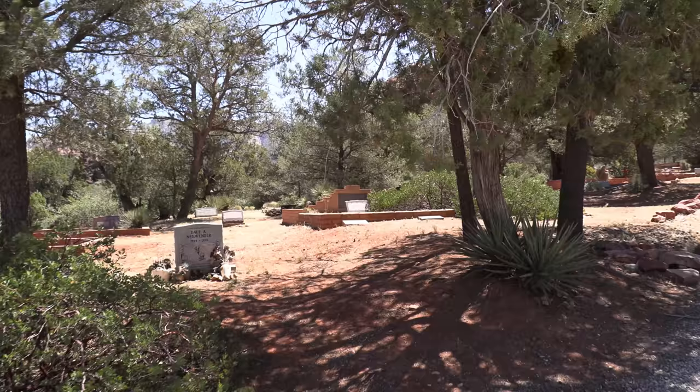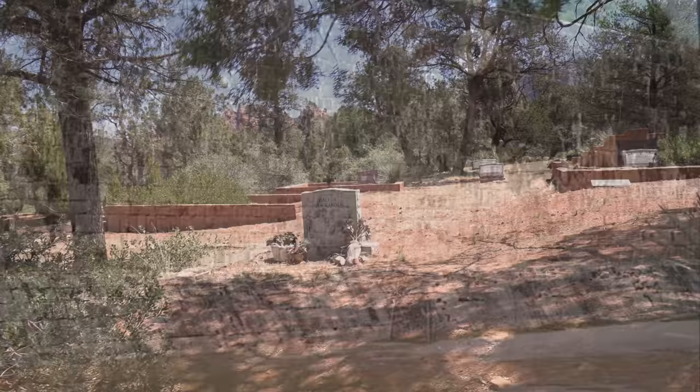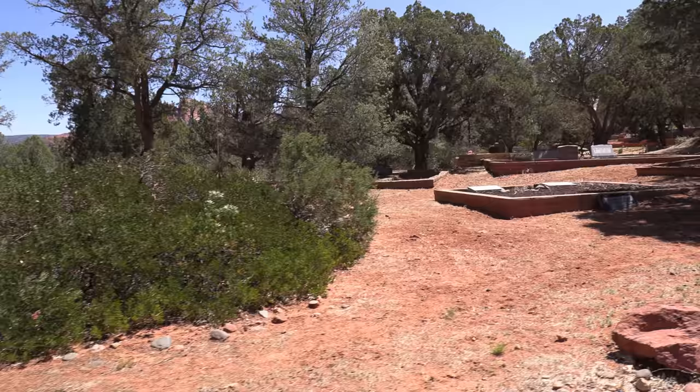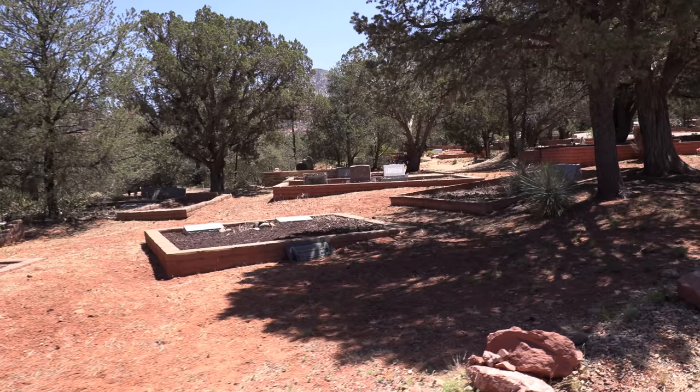At the Mayan arena complex of Chichen Itza — which I've actually been to twice — if you won, you lost. You lost your head, that is. But here in the valley, they grew corn, beans, and squash, and traded woven goods like cotton and red clay pottery with people as far away as Mexico and the Pacific coast. The Sinagua also kept dogs and parrots as pets, and wild turkeys as a food source.